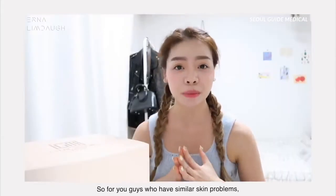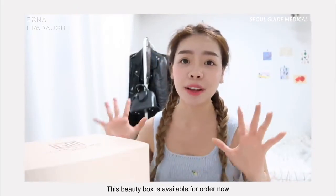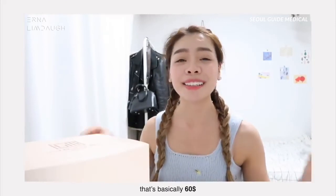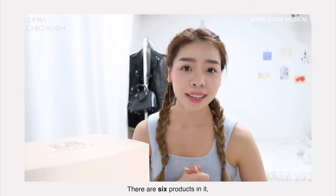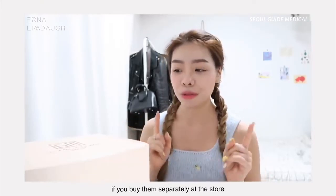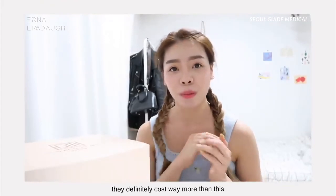So for those of you who have similar skin problems, you might want to try these products. This beauty box is available to order now for $59.99 — that's basically $60 before shipping. There are six products in it, which means each product is only around $10. If you buy them separately at the store, they're definitely going to cost way more than this.